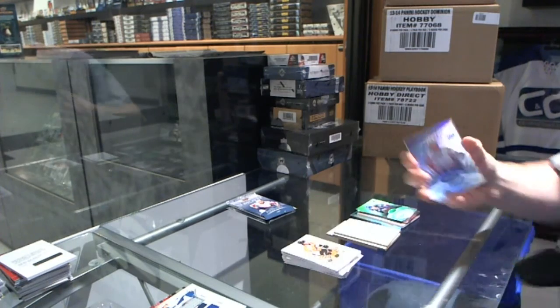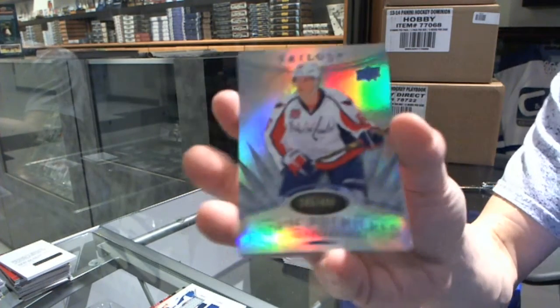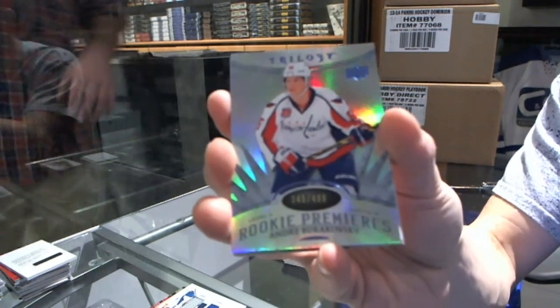We've got a Radiance Blue Rookie, number 299 for the Washington Capitals, Andre Burakovsky.